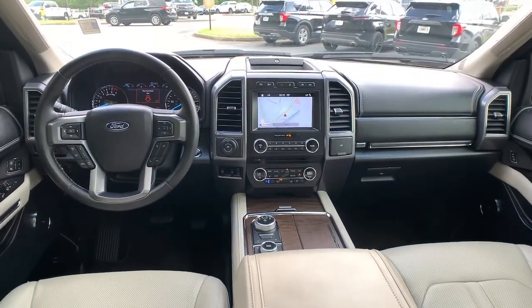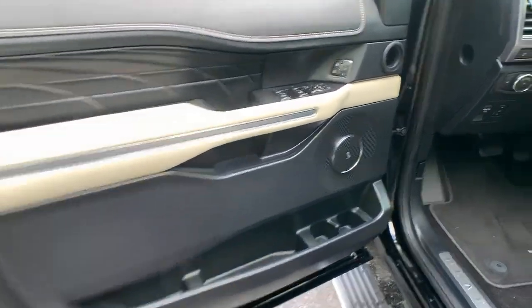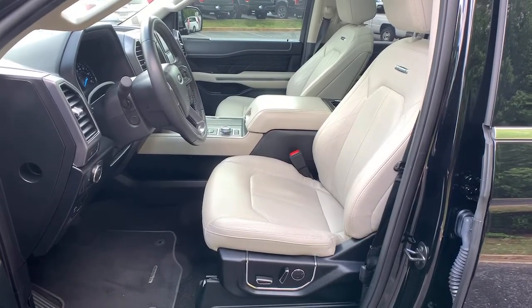Relax and soak up the calm of a luxuriously spacious passenger oasis when you journey in the Expedition Max. Treat yourself to a test drive today.